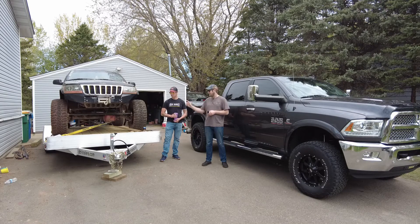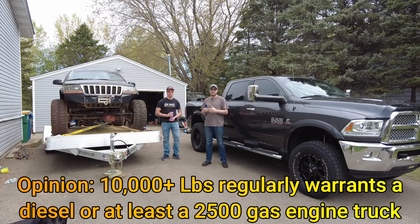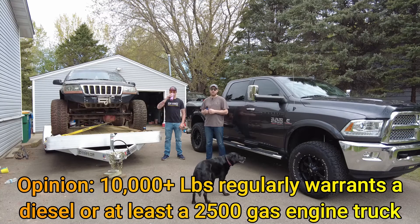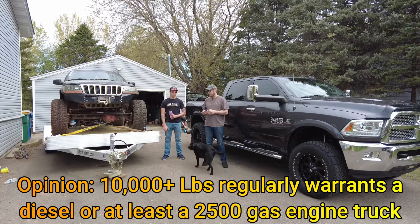Our test for today is going to be this 18-foot aluminum trailer with a built WJ Jeep on it. Combined weight between the two is exactly 7,000 pounds, so it's going to be in a nice sweet spot. It's not really going to be working the diesel too hard, but it is going to be getting up there for the 1500. I think if you're going to be towing anywhere near 10,000 pounds on a regular basis, you should probably just go for the diesel — but we'll see how it does.